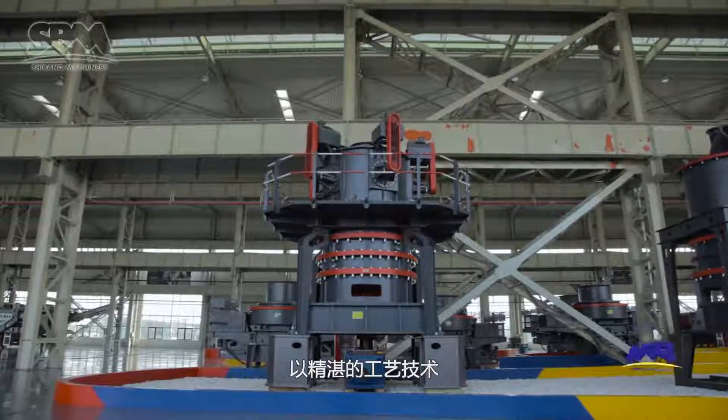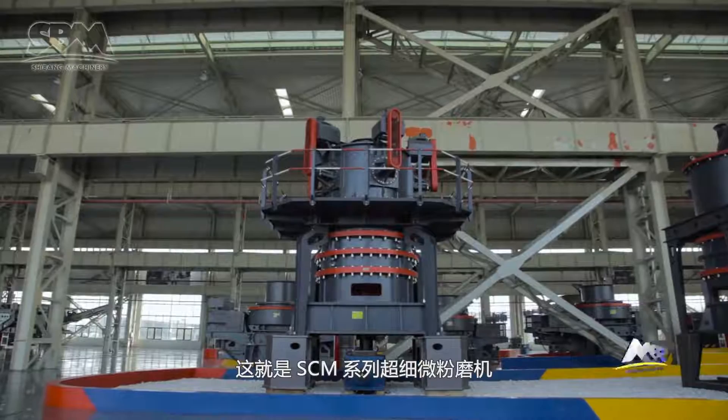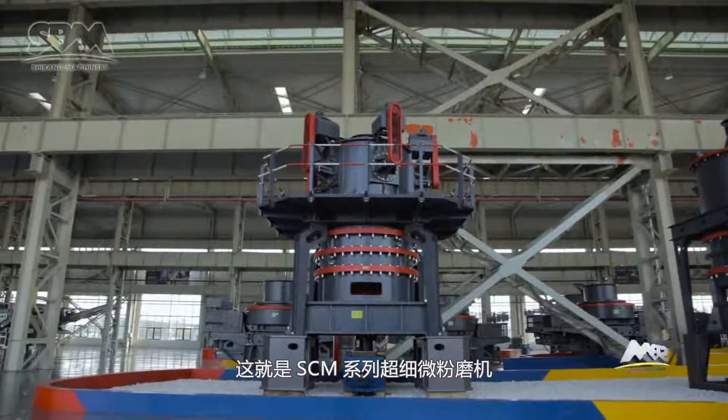With superb technology pursuing the ultimate beauty, this is the SEM series ultra-fine mill. Thank you all for listening!